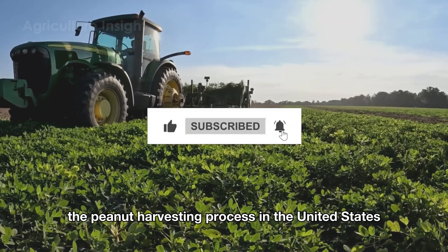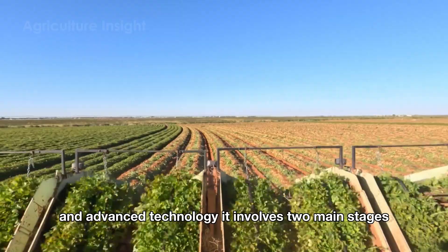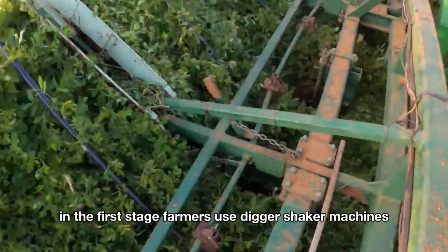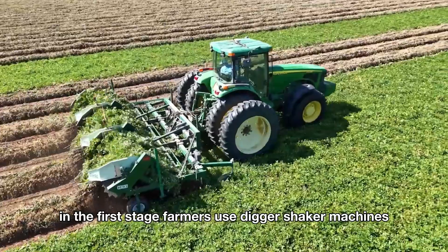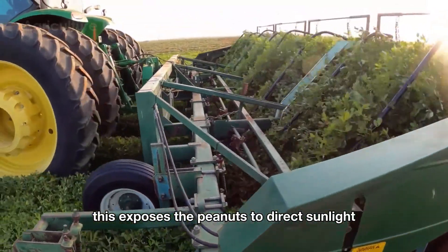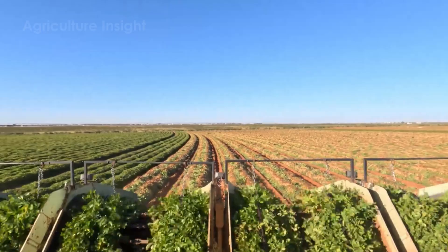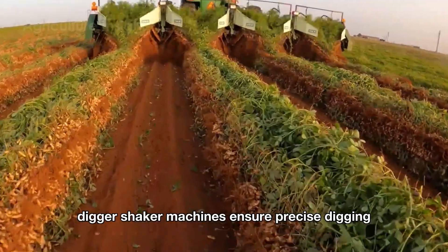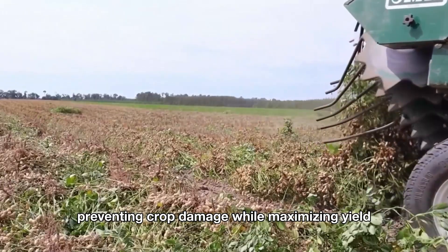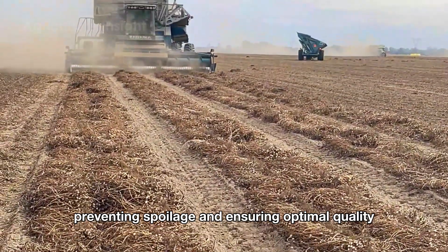The peanut harvesting process in the United States is a sophisticated operation powered by modern agricultural machinery and advanced technology. It involves two main stages: digging and drying, followed by separating the peanuts from the vines. In the first stage, farmers use digger-shaker machines, which gently dig into the soil, uproot the peanut plants, and flip them upside down. This exposes the peanuts to direct sunlight, allowing them to naturally dry over several days in a process known as windrowing. Equipped with GPS navigation and automated depth control, digger-shaker machines ensure precise digging at the optimal soil depth, preventing crop damage while maximizing yield. The drying step is crucial, as it reduces the moisture content of the peanuts, preventing spoilage and ensuring optimal quality.